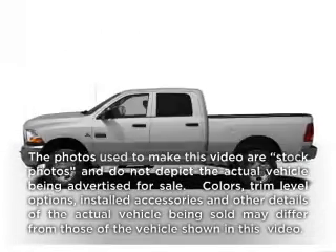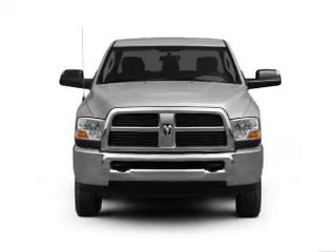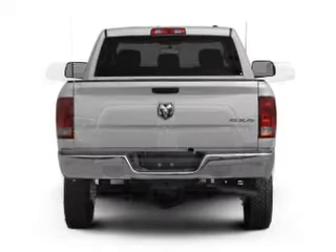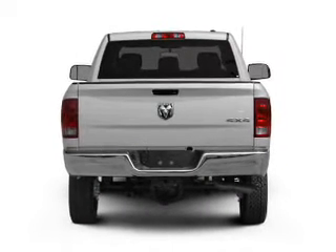If you're looking for an automobile with great attributes, look no further. With a solid six-cylinder engine, the powertrain includes four-wheel drive, connected to a smooth-shifting six-speed automatic transmission.